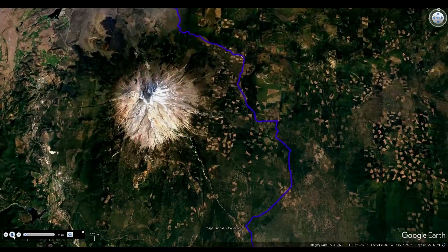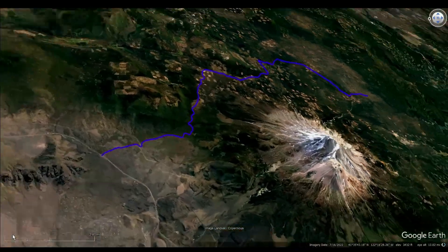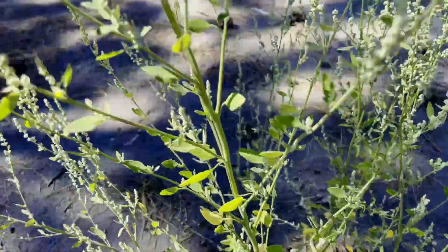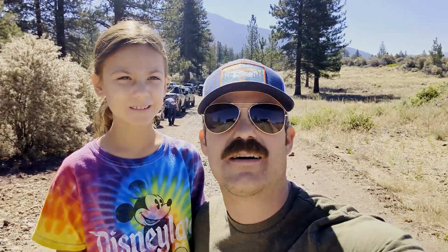Military Pass is a 30-mile point-to-point trail that can be driven either from north to south or south to north. Today we're driving it from north to south. The trail has a max elevation of just over 6,000 feet with an average elevation of 4,840 feet.